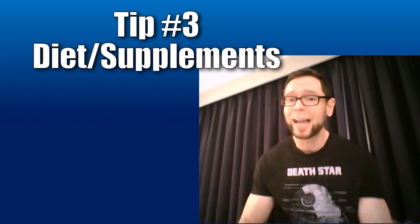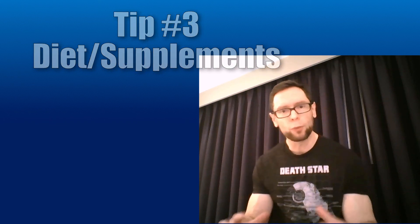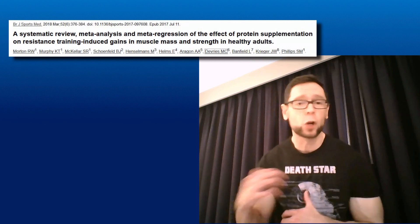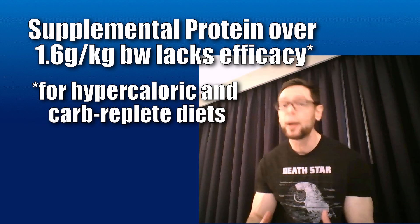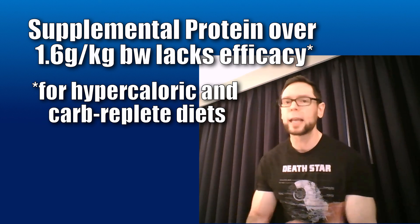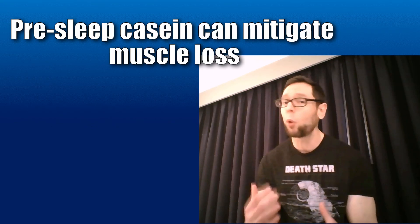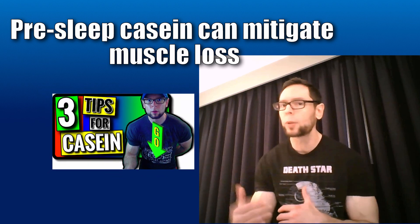Tip number three — this is the big one: diet and supplements. The key here is that diet is important, but not if you're going over 1.6 grams per kilogram of protein per day. It's not a ton of protein — it's more than most people are getting, but if you're a meathead like me, you're probably getting enough. It's always a good idea to consume casein at night — have that slow protein before you go to bed. For most people on a high-carb diet, once you hit that 1.6 grams per kilo, extra protein is not going to do much.